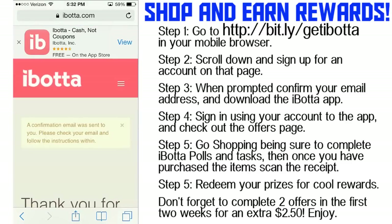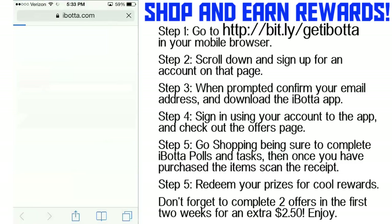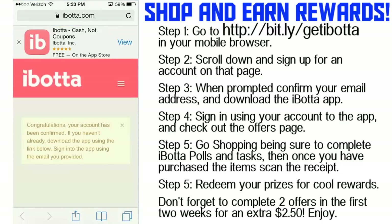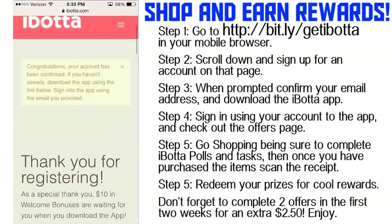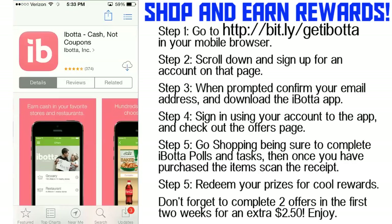You're going to be sent a confirmation email. Just open up whatever email client you have, click confirm your account, and your account is all confirmed and set to go. Once you're done with that, it's going to say congratulations. Scroll down and you'll find a link to the App Store where you can download the Ibotta app. Once it's done downloading, sign in with the credentials you just created.